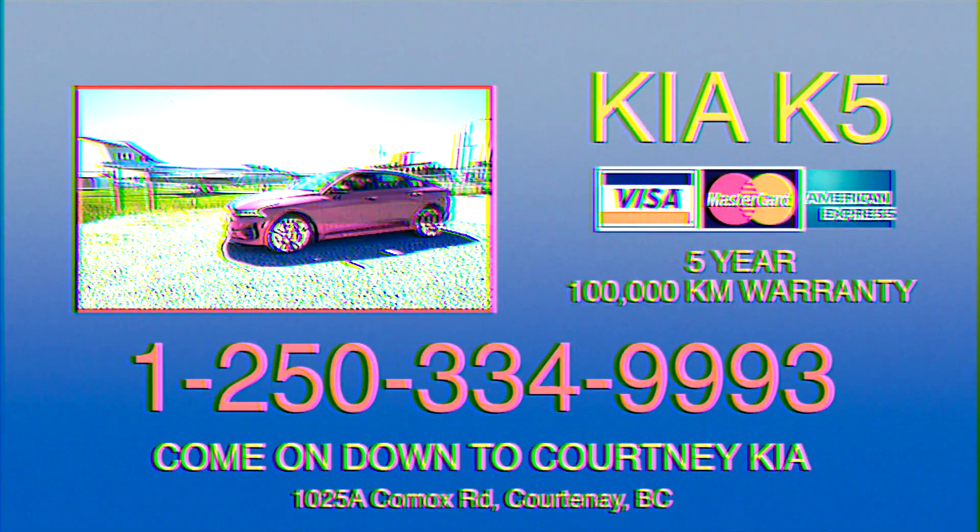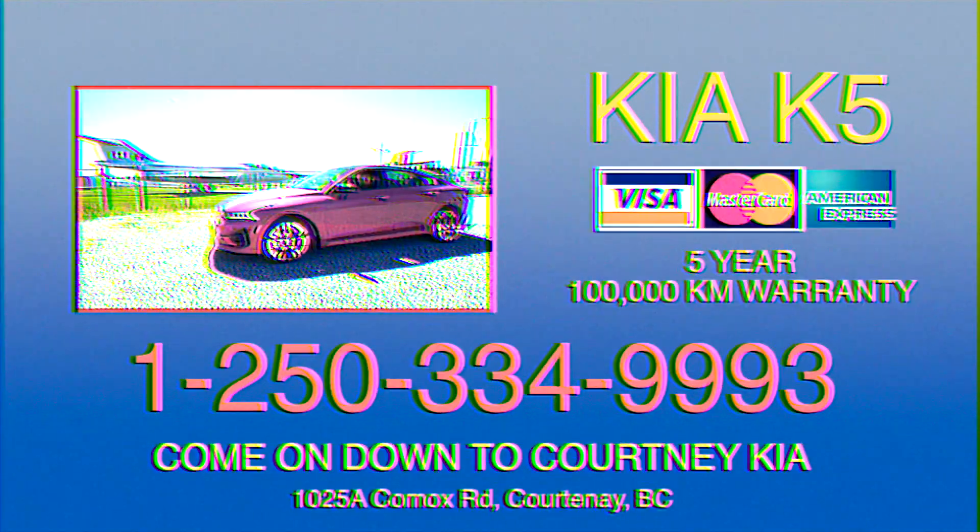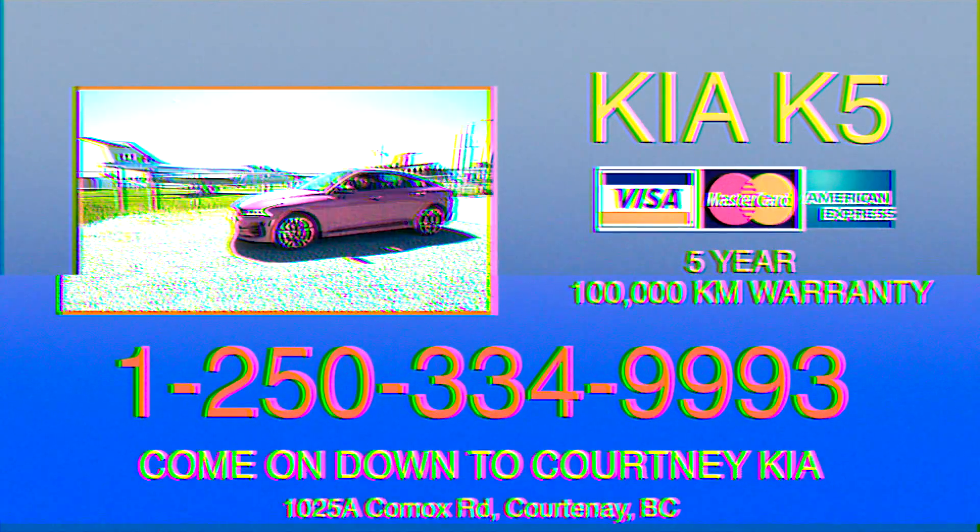So what are you waiting for? Get your hands on the K5 GT today. Disclaimer: car can't really fly. It's just really, really, really fast.